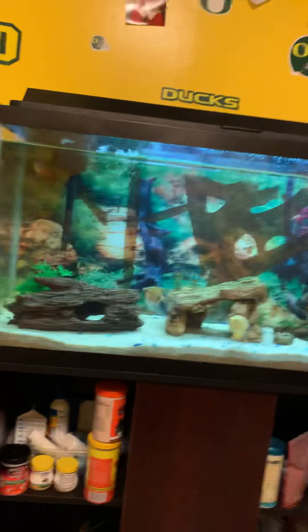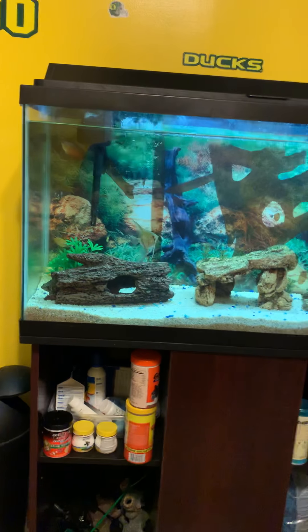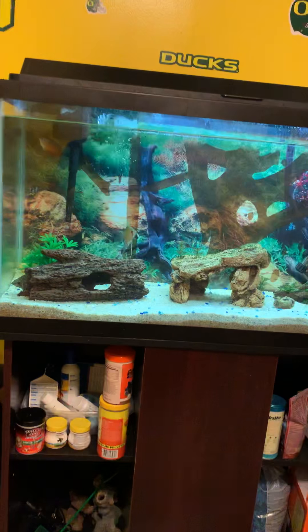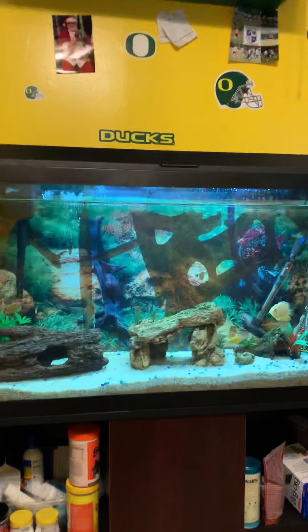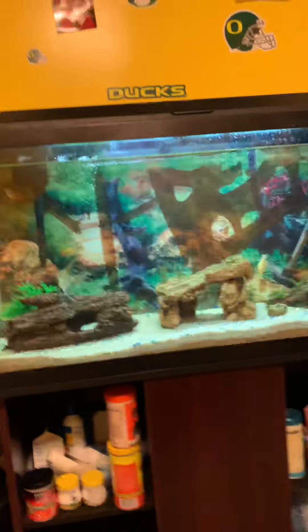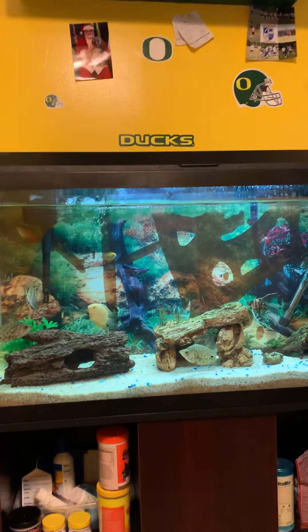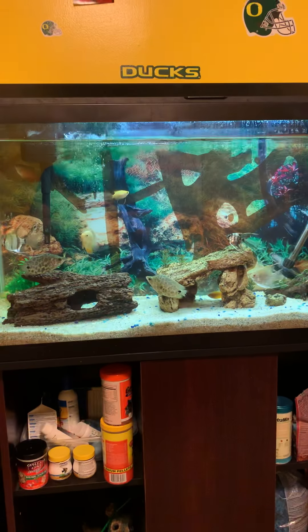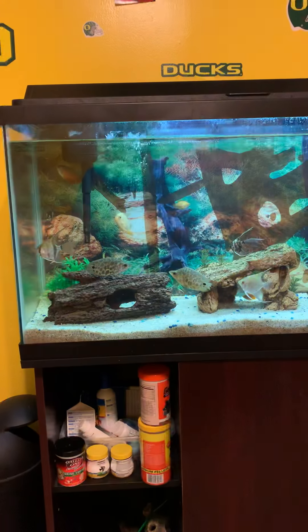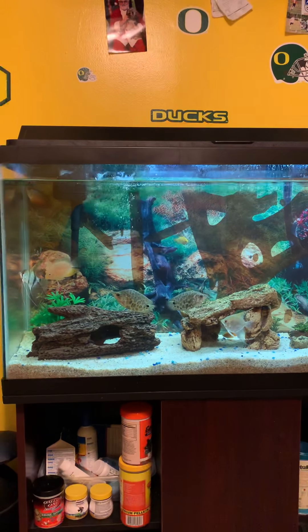I switched everything over and got my 29 set up with all the beneficial bacteria, all the live rock, and got the temperatures equal. Part of this is my fault — in my 10 gallon I never checked the salinity levels with the hydrometer, which is really bad. I checked and they were high, but my 10 gallon was the same level, so I figured they'd be fine.